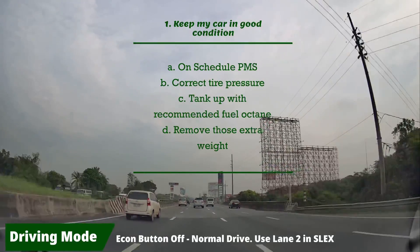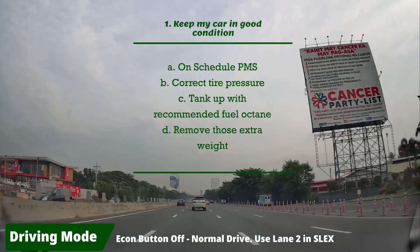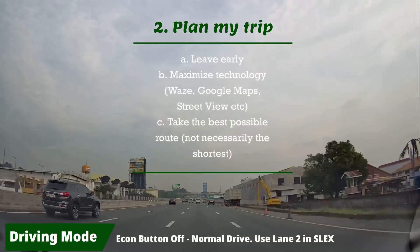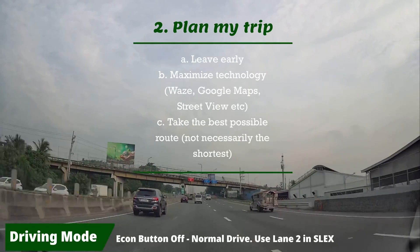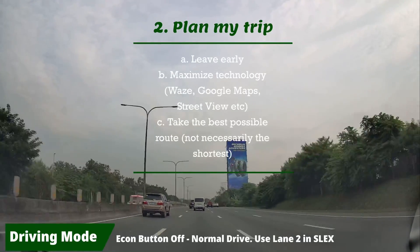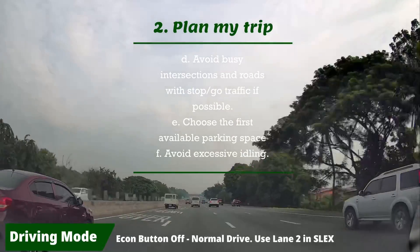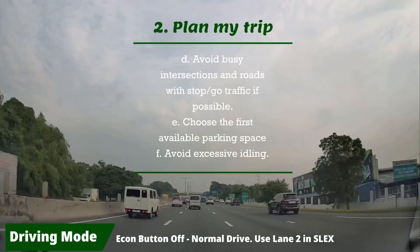Tip two: remove extra weight. Check your trunk — if there are items you can remove, do so. Don't install accessories if you're not sure you need them; it's just excess weight for your car to carry. Tip three: plan your trip. I leave early — at least 10 minutes earlier — so my drive is more relaxed and less aggressive on the gas pedal. I use Waze or Maps to estimate my trip, Google Street View to familiarize myself with locations, especially for finding parking. I take the best possible route, avoiding busy intersections and stop-and-go traffic.